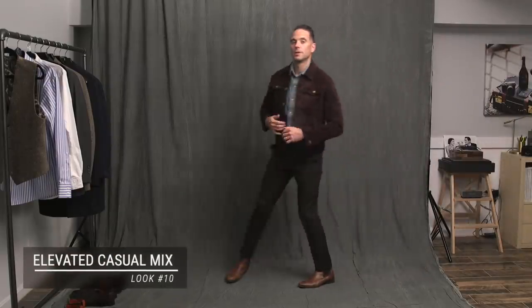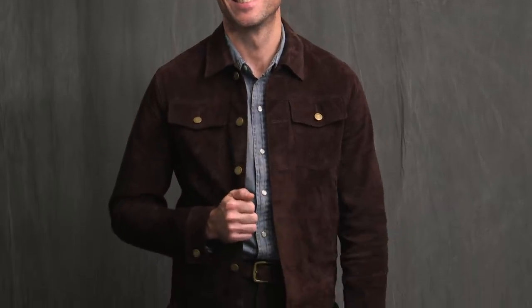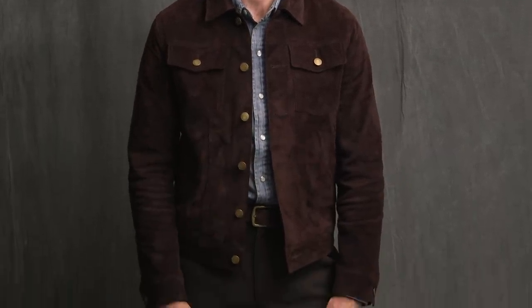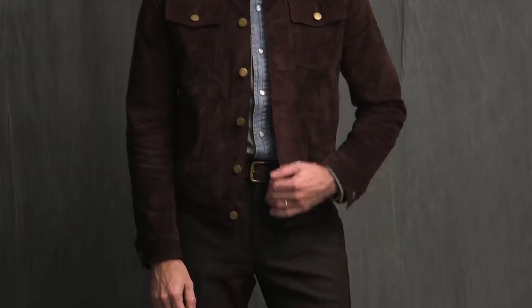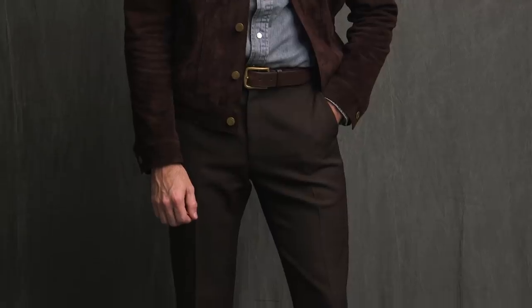Finally, pulling in some luxe casual and textural elements with the suede trucker jacket and the Western denim shirt, combined with dressier items — the brown pants and the Chelsea boots. It's simple and casual, the suede elevates it, and the boots balance the suede jacket. The shades of brown are all slightly different: the pants being the darkest, the jacket just a little lighter, and then the boots being the lightest of the browns. Always a good way to go about pairing similar colors.